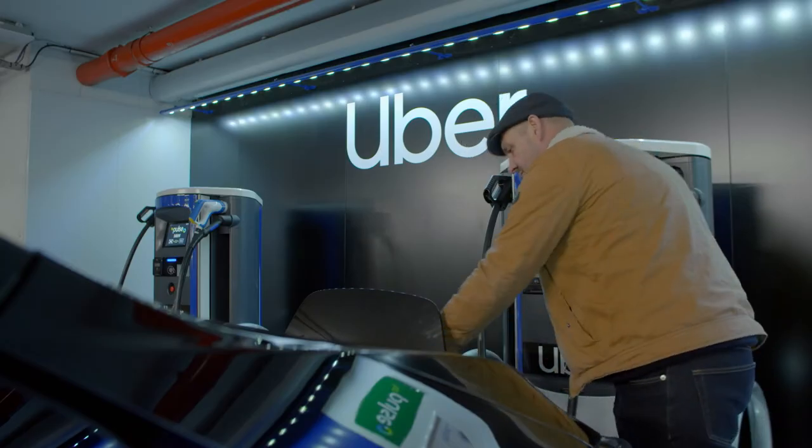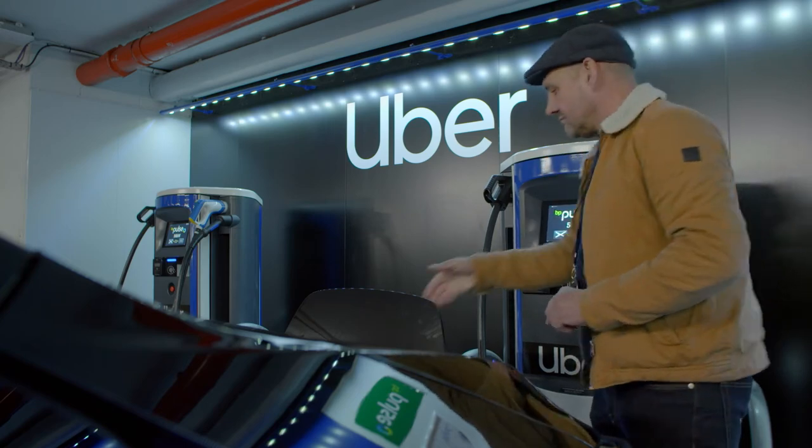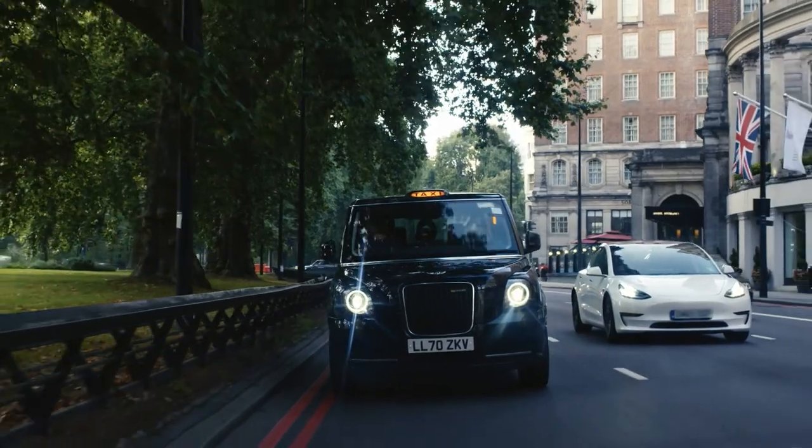We were absolutely delighted to have UK Power Network Services supporting us on Park Lane. Each 50-kilowatt charger is the equivalent of 750 houses. So as you can imagine, you've got a facility underground under Hyde Park with 22 chargers — getting power to that facility was extremely difficult in the centre of a metropolitan city like London.